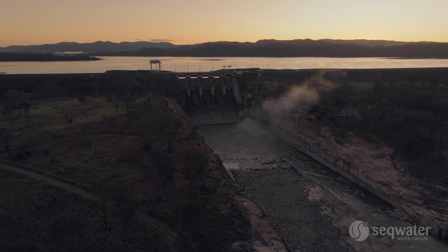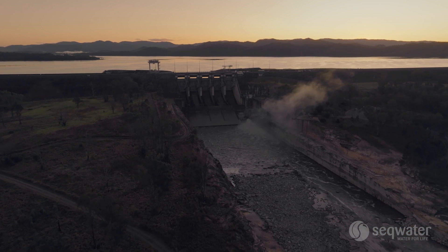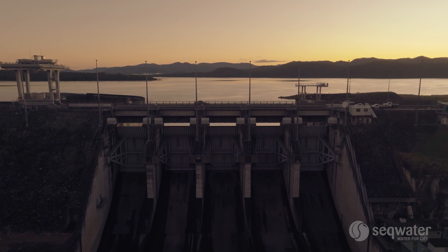One third of Wivenhoe's storage is set aside for water supply and two thirds is set aside for the flood compartment. We can hold back a large volume of water in Wivenhoe and then release it in a controlled manner.